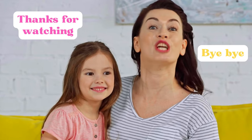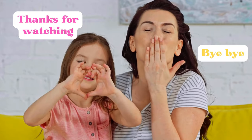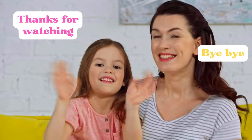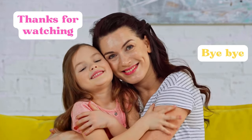Thanks for watching. Bye-bye. I'll see you soon.